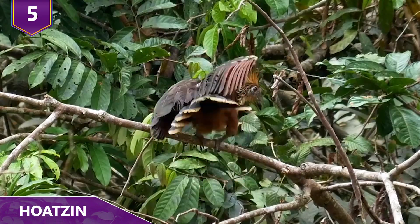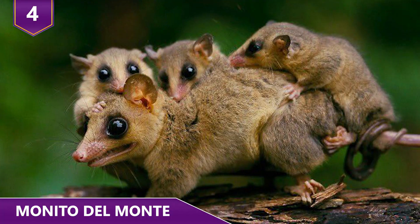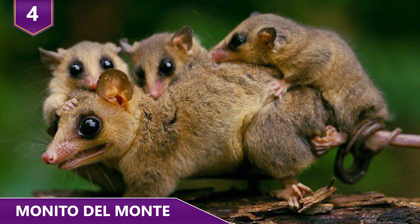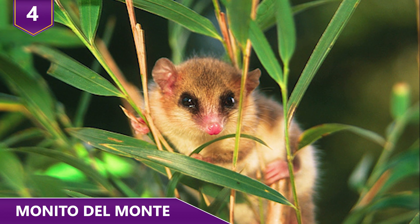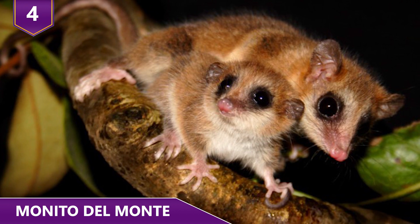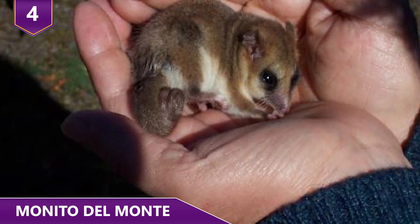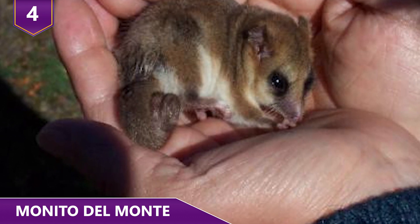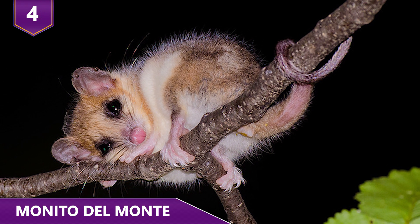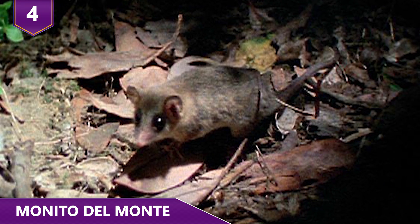Number 4: Monito del Monte. The name is Spanish for 'Little Monkey of the Mountain.' These little marsupials are found in South America, primarily in Argentina and Chile. As nocturnal creatures, they hunt at night for insects and fruit and prefer to live in thickets of South American bamboo, where they make interesting waterproof nests out of leaves and moss.